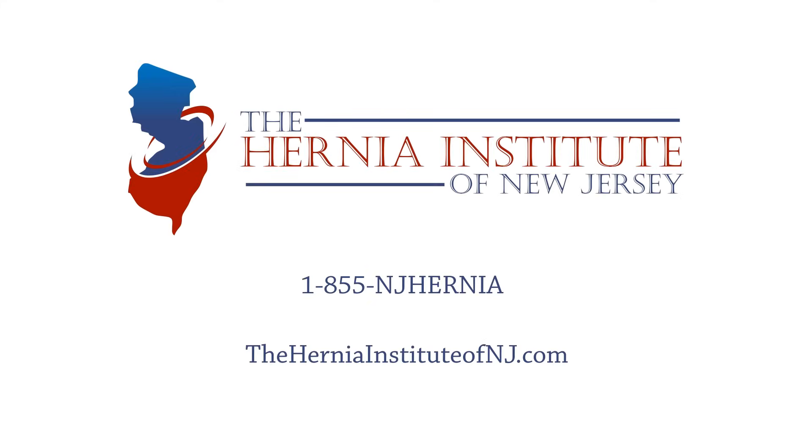To learn more about how Dr. Dupree and his team at the Hernia Institute of New Jersey can help you, please call us now to set up your consultation.